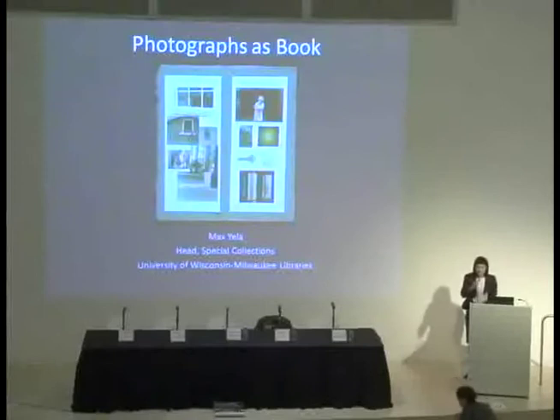I just have to say a word about the photograph information record — thank you so much. It's a huge help to the field, and we are using it here at the museum too.